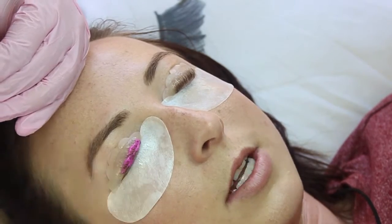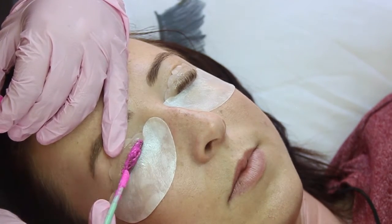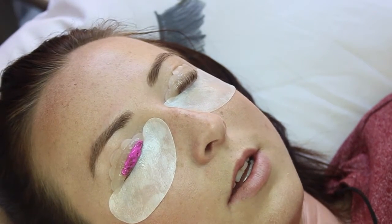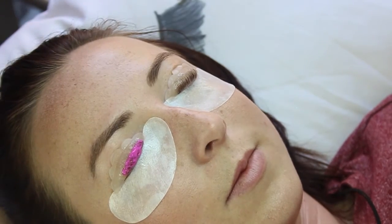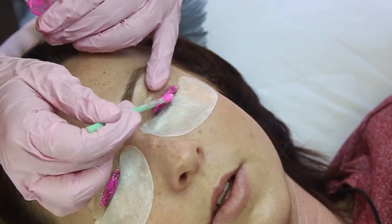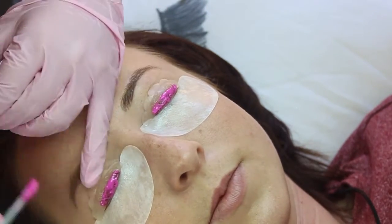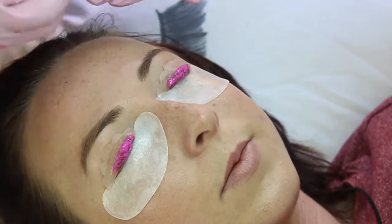Now that your eyelashes are stuck to the silicone pad, she starts the perming. That solution is obviously a perming solution. I'm not a scientist so I don't know the exact scientific term, but basically this perming lotion makes your lashes stay in that position permanently. I don't know what chemicals they use or why it makes your hair stay like that, but it just does. The way Fallon has glued your lashes to that silicone pad is the way they're going to stay permed when the whole procedure is done.